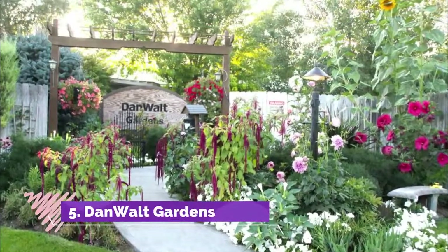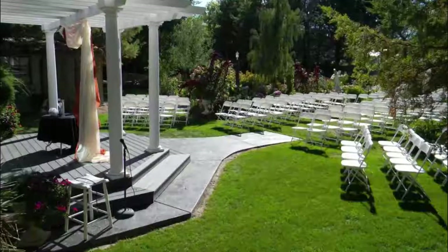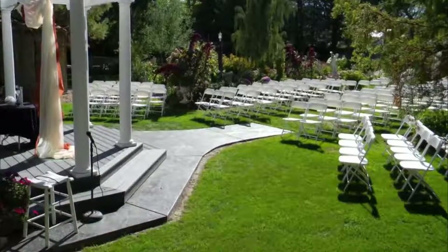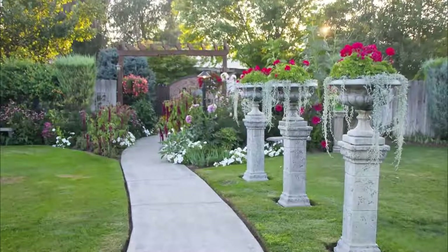Number five: Dan Walt Gardens. Dan Walt Gardens is best known as a popular venue for beautiful Billings weddings. The gardens are magnificent throughout the growing season with brilliant irises in the spring and multicolored hardy hibiscus, and many species of roses.